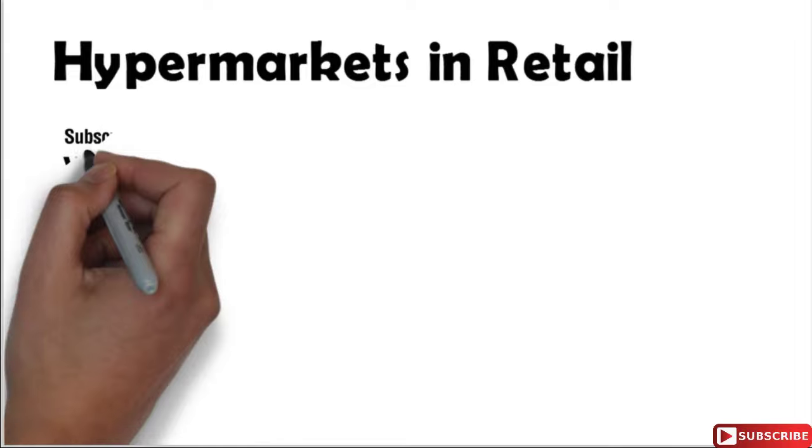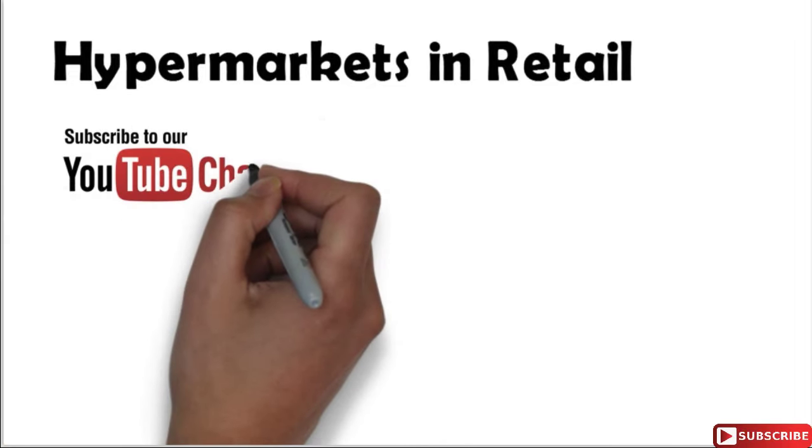Friends, if you are new to this channel then please hit the like button and subscribe to my channel so that you can get more such updates in the future.